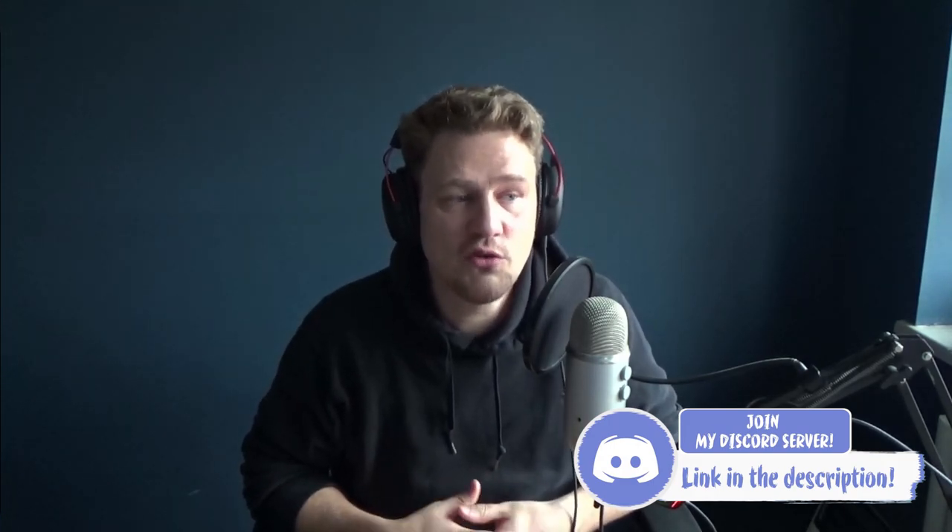Please don't forget to subscribe to the channel, smash the like button if you enjoyed the video, and you can also join our Discord — it's free to join, the link is in the description. I'm hanging out there, many other people are too, and it's a great community. If you want to discuss this further or get in touch for any reason, please join the Discord. Thank you so much for watching — I appreciate your time. I'll see you in the next one. Take care of yourselves.